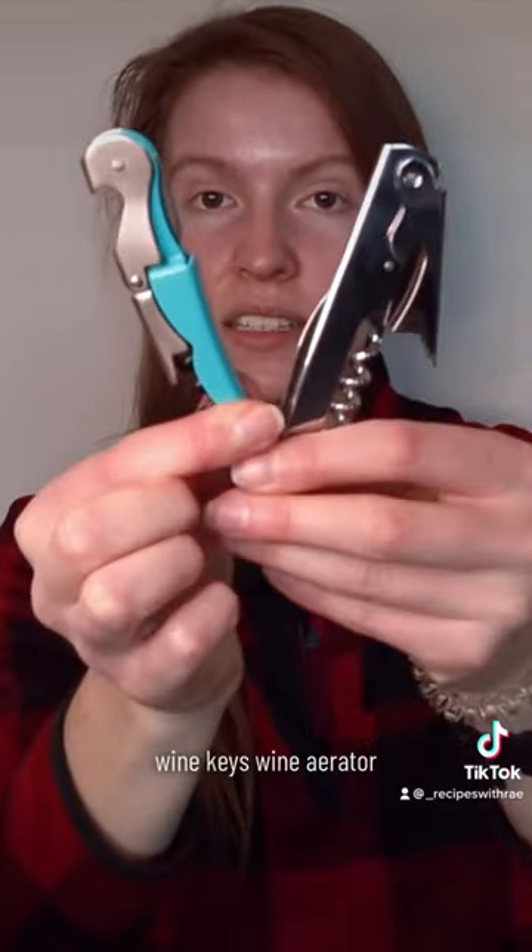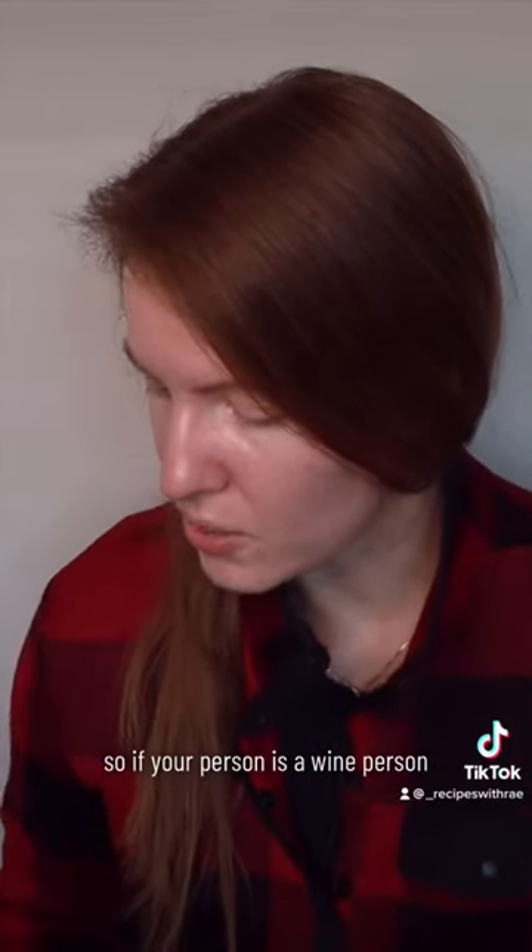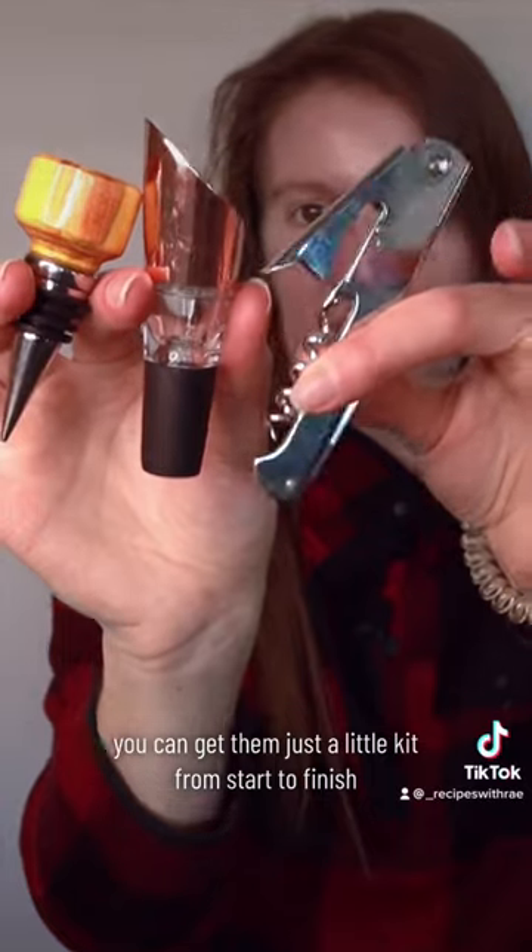You can find some cute little bottle openers, wine keys, a wine aerator, wine stoppers. Still, if your person is a wine person, you can get them just a little kit from start to finish.